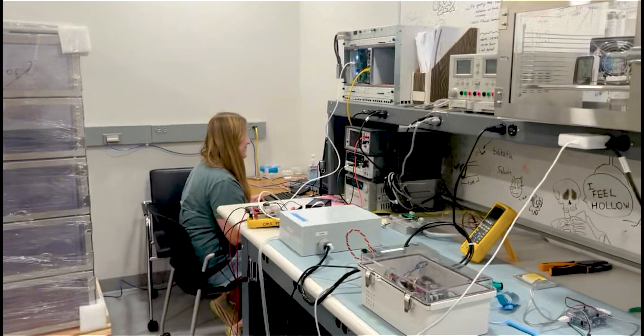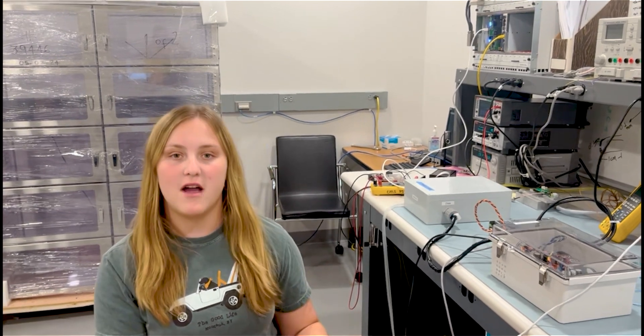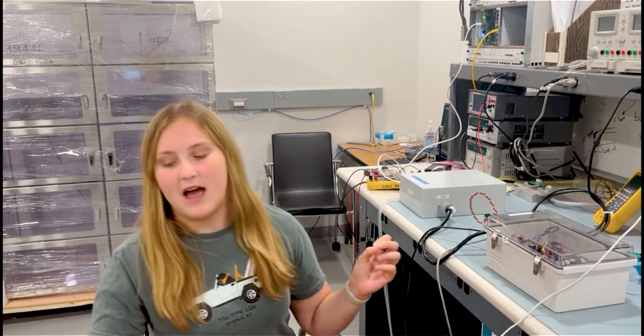And what about you, Jillian? What are you working on? Since Timo told you all about the D structure, let me tell you about module testing. There are two different types of modules potentially going on the D structure. There's a digital module, which only has a readout chip and a high-density integrated circuit — we can still read out information, but this is not the priority module for the D structure.